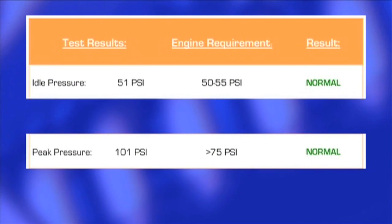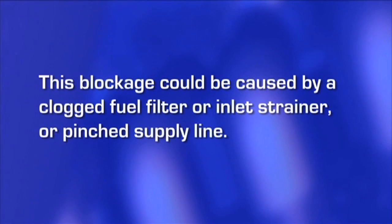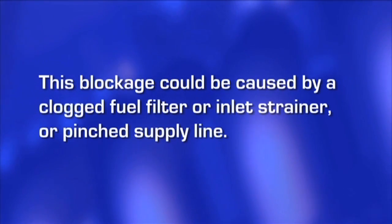When values for idle and peak pressure are normal, but idle and peak volume are low, this is a good indication of blockage in the fuel supply line, typically caused by a clogged fuel filter or inlet strainer or pinched supply line.